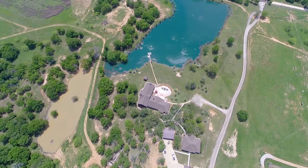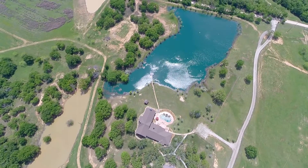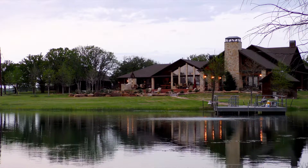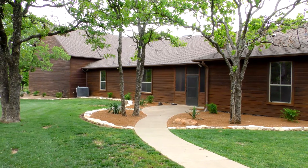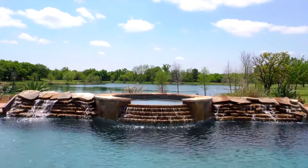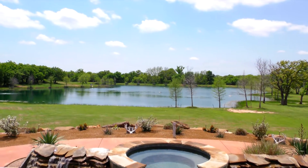The 5,087 square foot lodge of rock and cedar construction provides plenty of living and relaxation space with its six bedrooms, five and a half baths, and over 1,500 square feet of outdoor porch and patio space. The back of the lodge overlooks a sparkling swimming pool and a hot tub flanked by gorgeous flowing waterfalls.